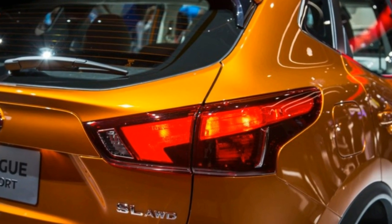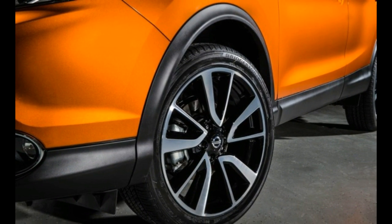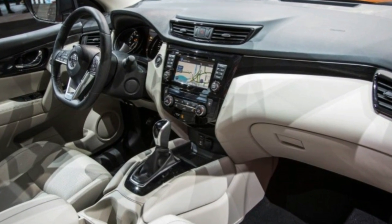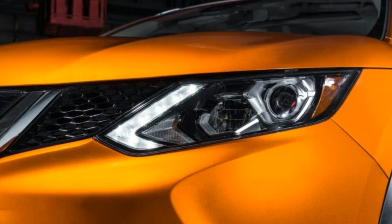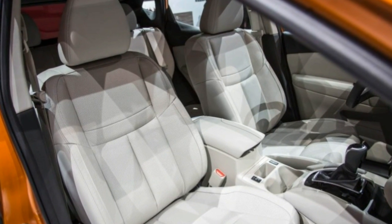The revised dimensions lend the Rogue Sport a more attractive look, as the shorter front and rear overhangs make the smaller SUV look a bit more athletic. Frankly, though, we don't think most buyers will see too much of a difference between the two crossovers, as the Rogue Sport shares its grille design, wheel styling, and much of its color palette with the existing Rogue.